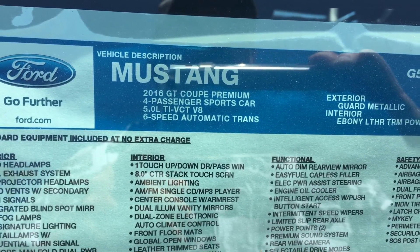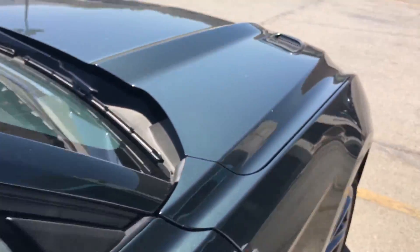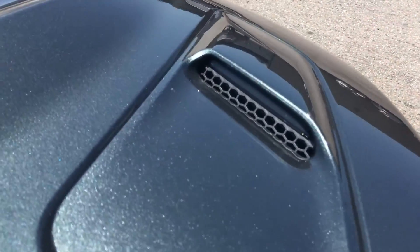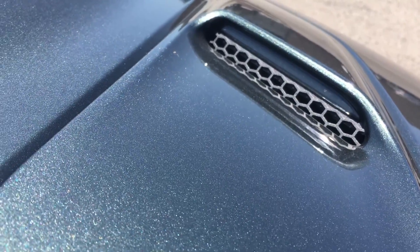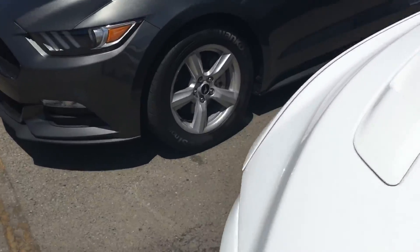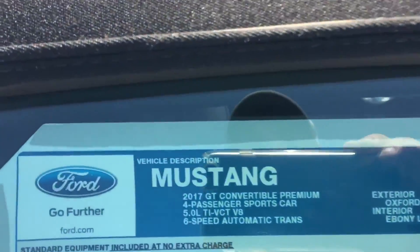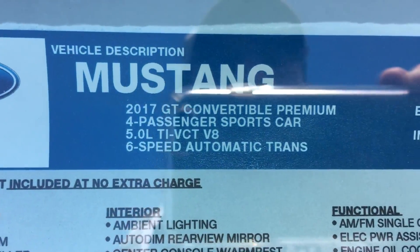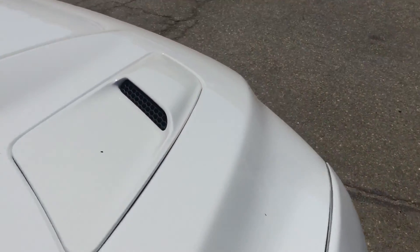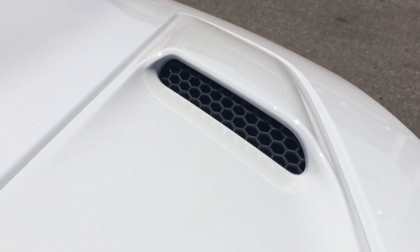Hello, SC Turkey here with a little comparison between the 2016 Mustang GT and the 2017. This particular 2016 one has a light in the actual vent. On the brand new 2017 — I'll show you the sticker price, there it is, GT convertible — whether it's a coupe or convertible they should all be the same, and there is no light in the vent.